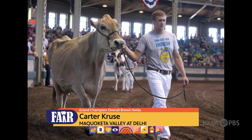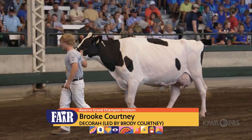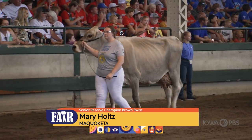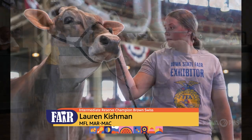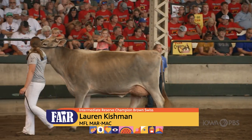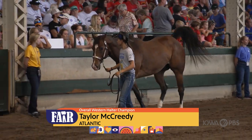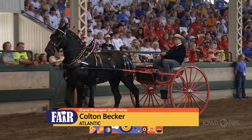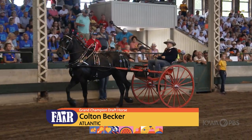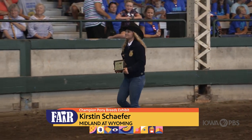The Dairy Cattle Show had 67 animals shown by 20 members from 13 FFA chapters. 72 FFA members from 44 chapters brought 404 entries to the Iowa State Fair in the Horse Division. Congratulations to all the winners and all the exhibitors.